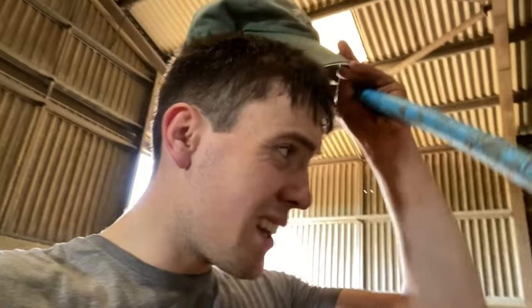The calves going onto concrete for the first time - there's one particular calf in there that I thought I liked... not anymore.